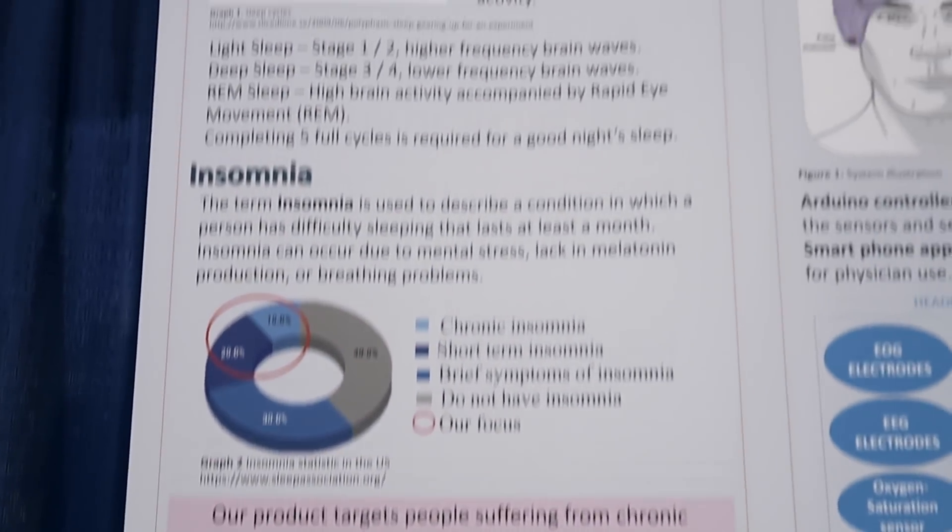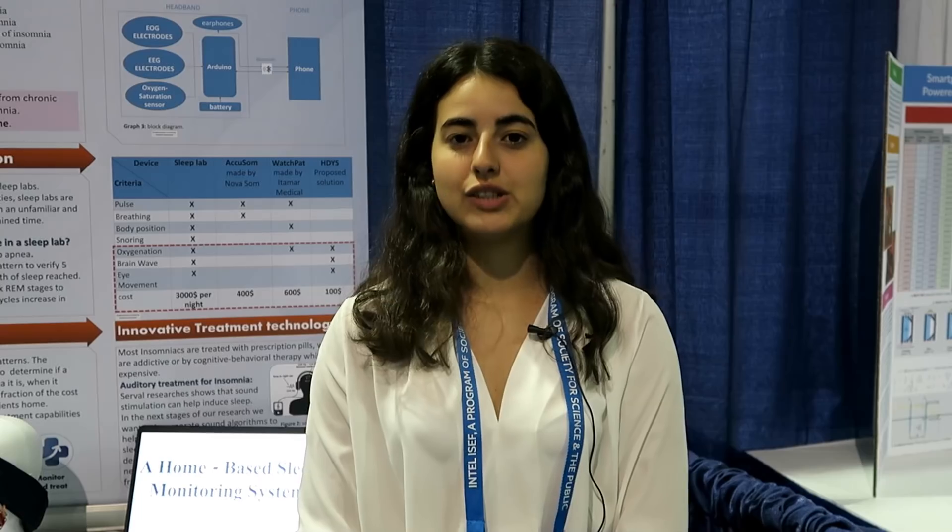We found in the literature that by providing two different sound frequencies to each ear, the brain subtracts between the two and syncs to the difference — thus letting us control the overall frequency of the brain and lower it to prevent awakening.